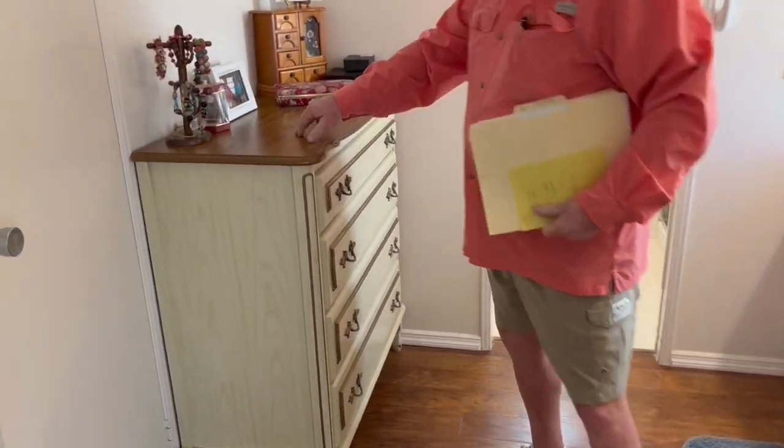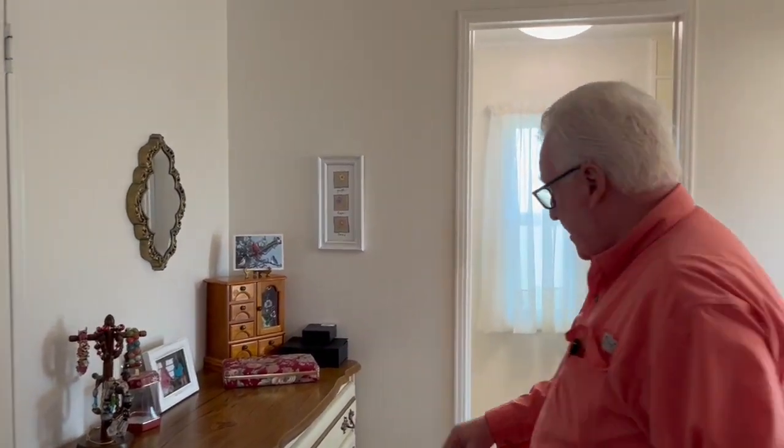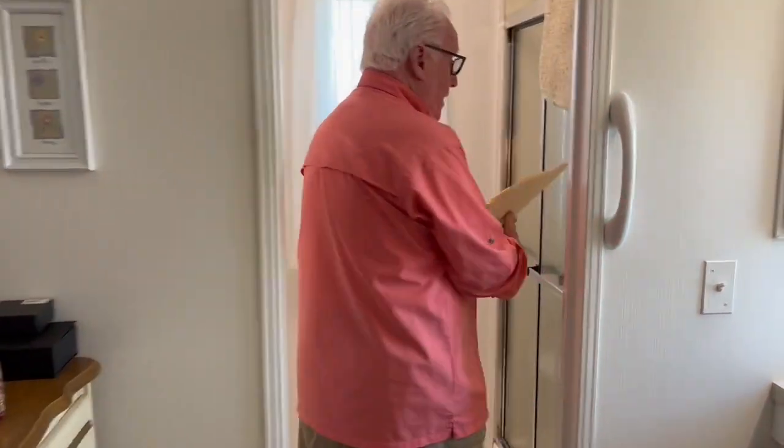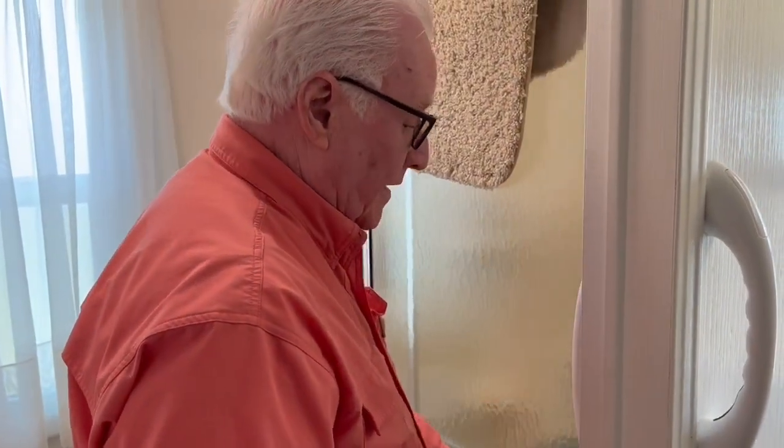This is part of the bedroom set, so this is not stained. The bathroom here, we have another shower stall. A lot of safety equipment on here right now as far as the holders — I'm not sure if they stay or go.